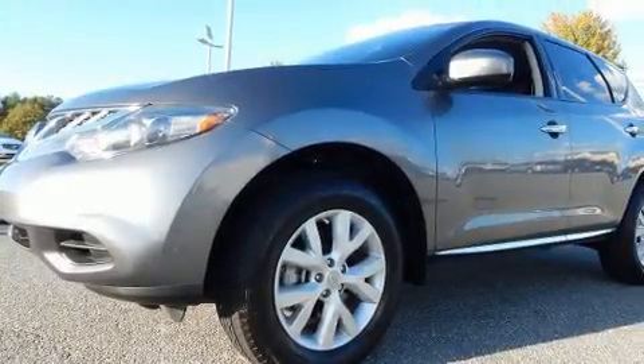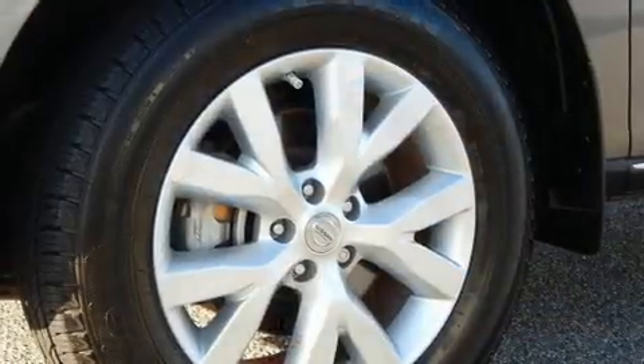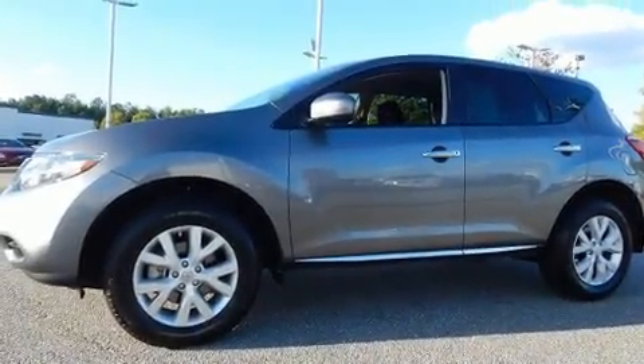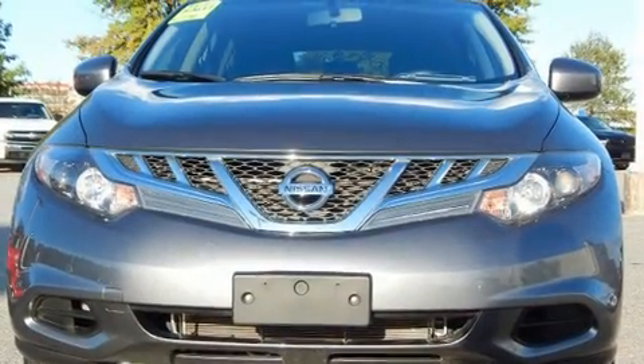You can expect a lot from the 2014 Nissan Murano. With fewer than 15,000 miles on the odometer, this four-door sport utility vehicle prioritizes comfort, safety, and convenience. It features a front-wheel drive platform, an automatic transmission, and a 3.5-liter six-cylinder engine.